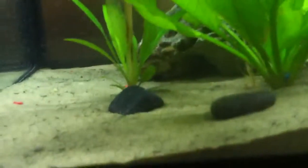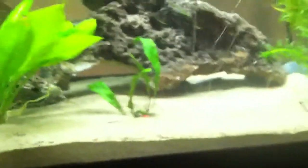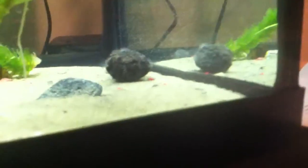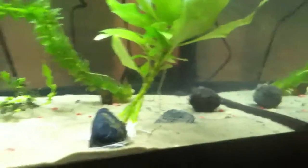The plants I have are Amazon Sword right there, Amazon Compacta, Java Fern, Anacharis, an unknown species, a hybrid species of Hygro, and a bulb for a lily plant — it's supposed to be a red lily. I bought them and this is the package that they came in — lily bulbs.